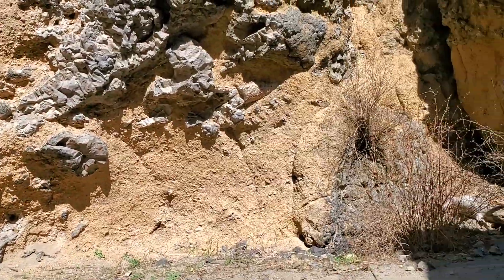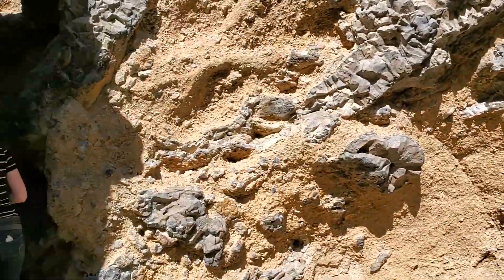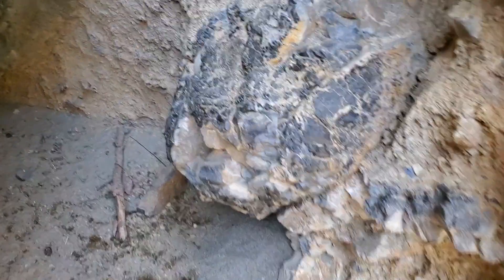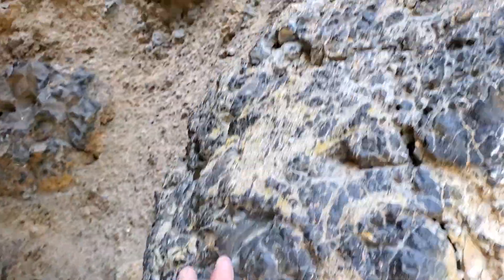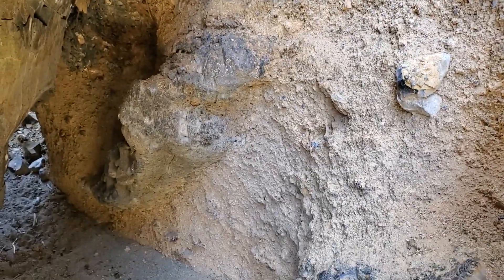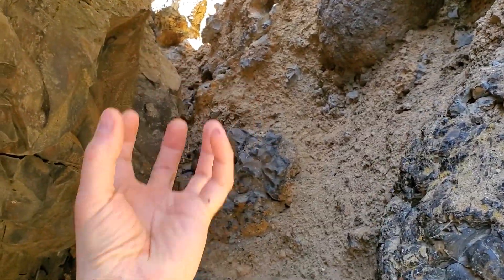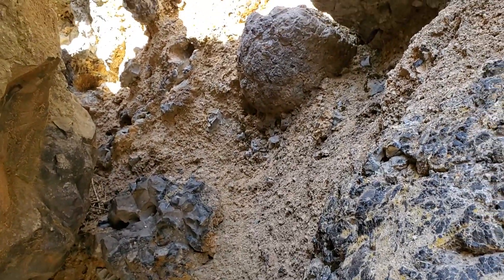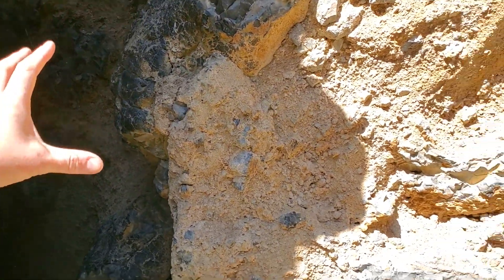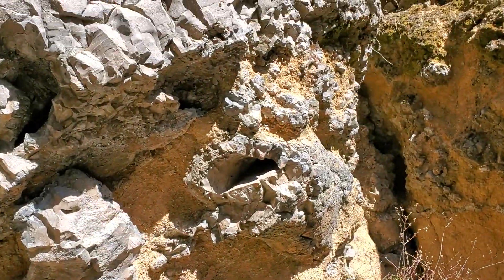Right here in this little covey outcrop is what I really wanted to show you. You can see the size of this stuff — absolutely some of the most perfect pillows I've ever seen. We've seen smaller, more grapefruit- or softball-sized pillows before, but this stuff is way, way better than that.